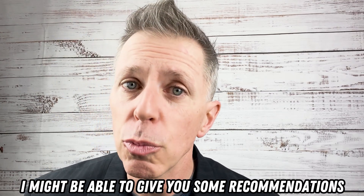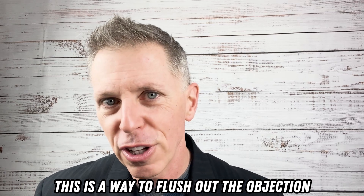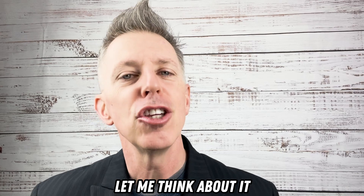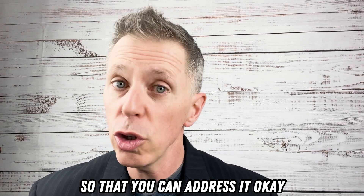'I might be able to give you some recommendations.' Notice what I did there — indirectly, this is a way to flush out the objection. So if they say, 'Let me think about it,' you follow up with those steps to ensure you flush out whatever the real issue is so that you can address it.